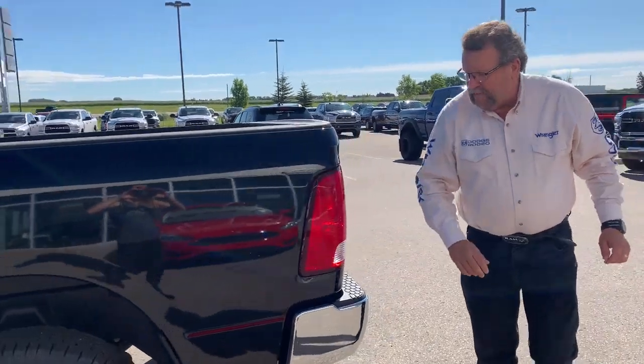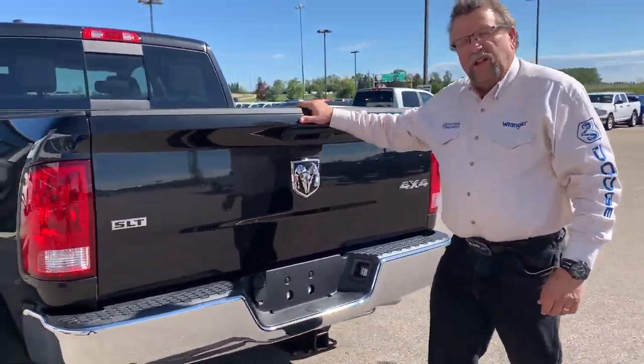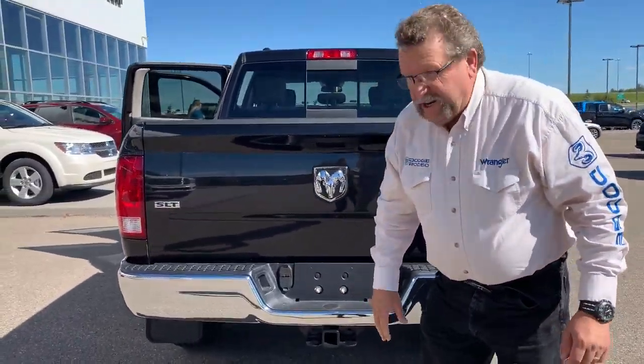It's got the 5.7 box, we put the mud flaps on it already. Backup camera, tailgate locks when you lock your doors, trailer, tow — all ready to go.